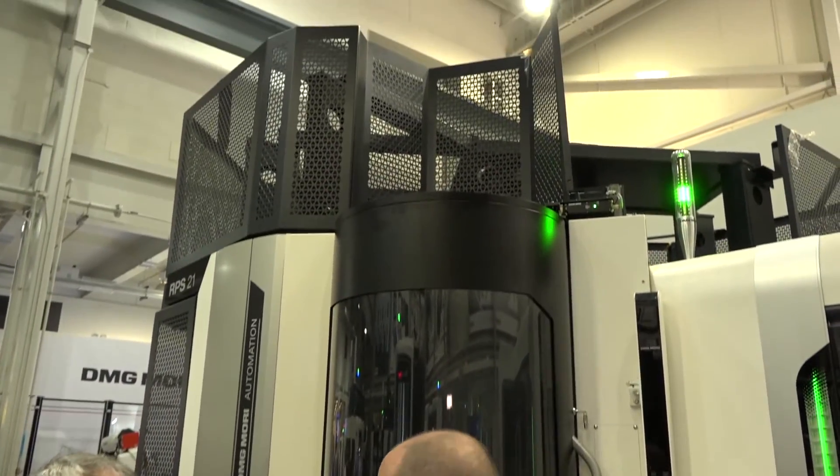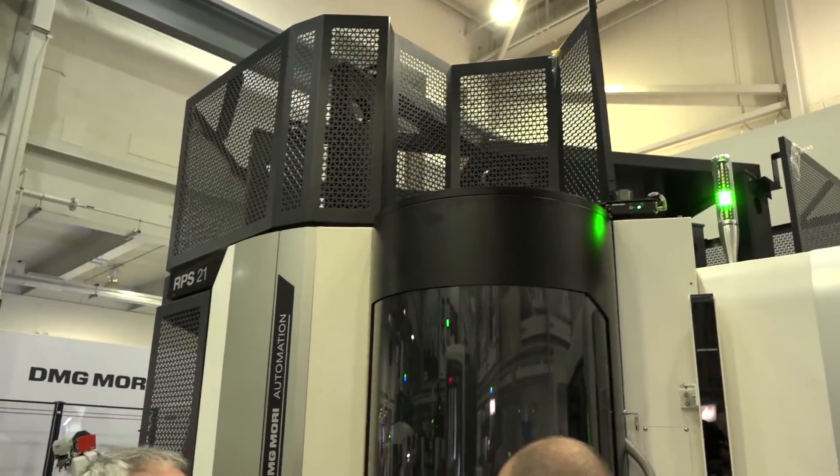Let's move back slightly because this is a big feature here at the open house this week — automation, this new RPS system. Tell us a little bit about it and where it will fit.